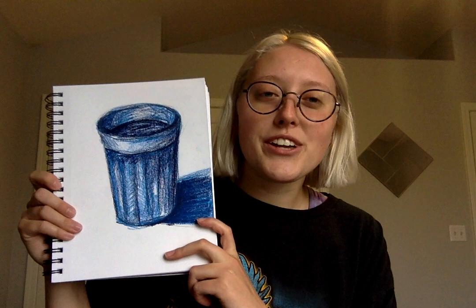I hope you guys have a fun day drawing. Don't forget to tag us and post your pictures on social media. We'll see you guys tomorrow.